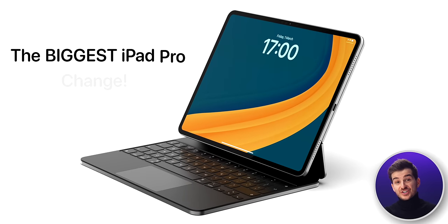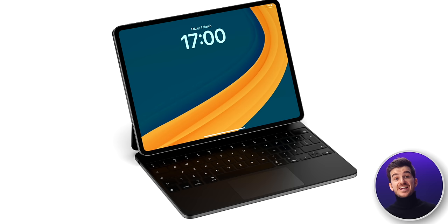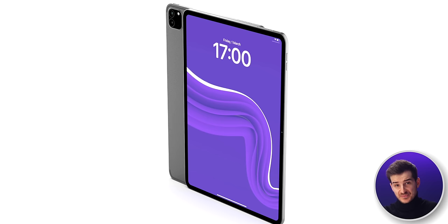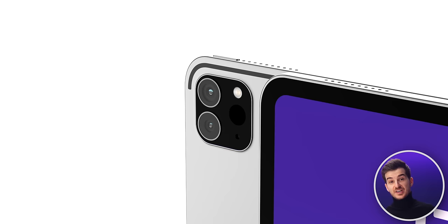The biggest iPad Pro change since the 2018 model is coming this month, maybe even as soon as in the next few days, and there are a ton of upgrades to expect. Welcome to our final leaks and rumors covering everything new about the 2024 iPad Pro, from the design, to the display, all the way down to its price.